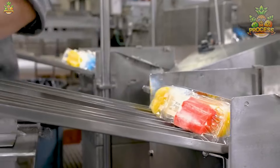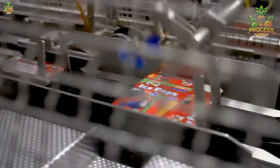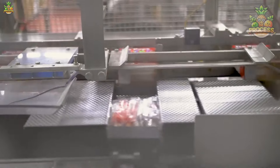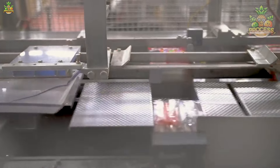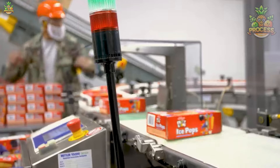Those flashy multicolored popsicles are ready to get packed. If you could spare a second and hit that like button, it would be a great help because we really need your support. Your one like can bring us whole new motivation to keep going.